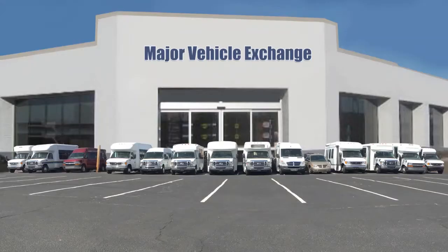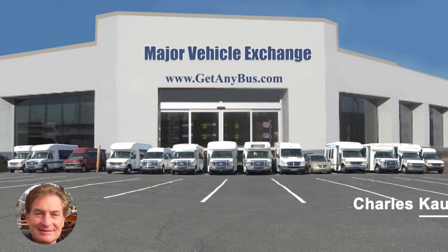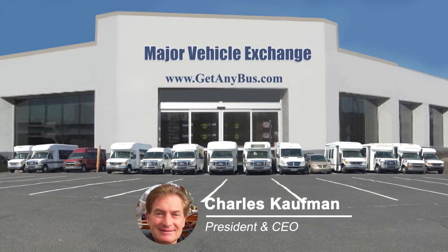The tires with new stainless steel chrome wheel simulators are in excellent condition with more than 85% of the tread remaining. For more information on our Ford Eldorado Aerotech buses for sale, visit www.getanybus.com and call Charlie at 516-333-7483 today.